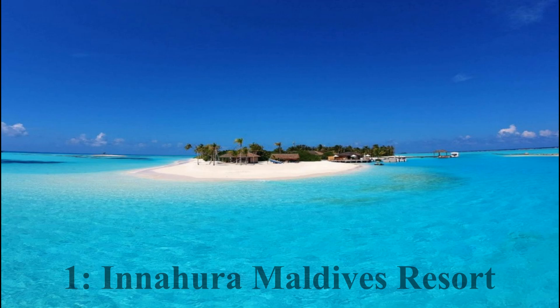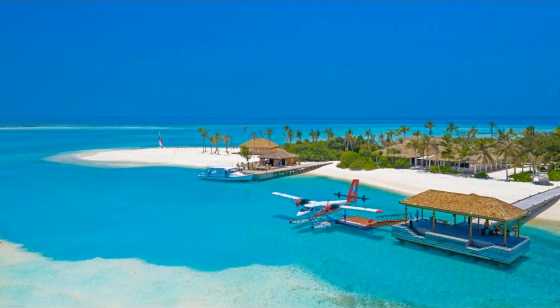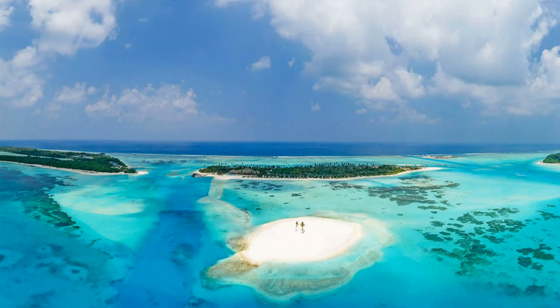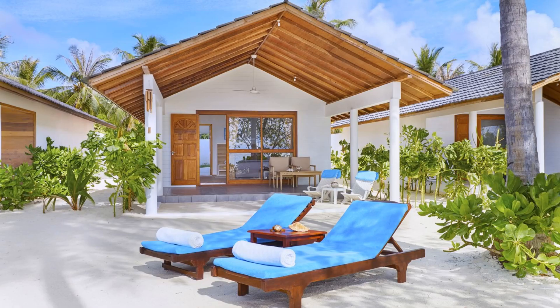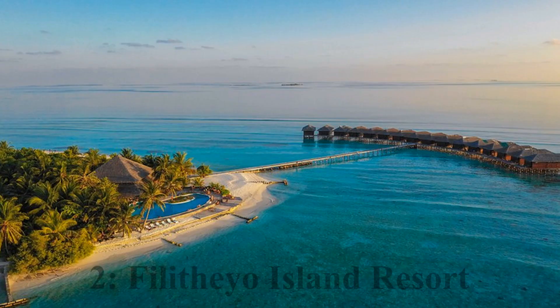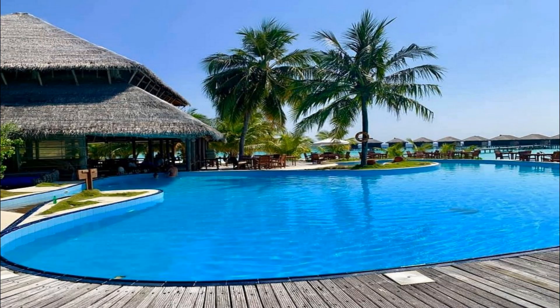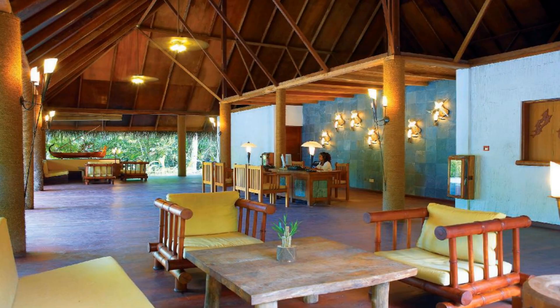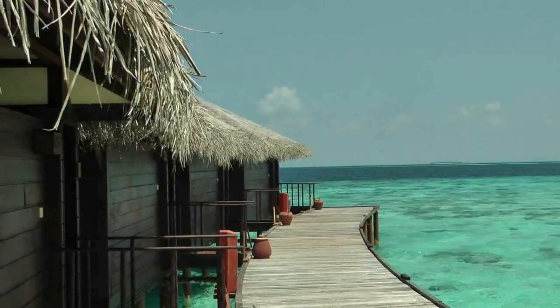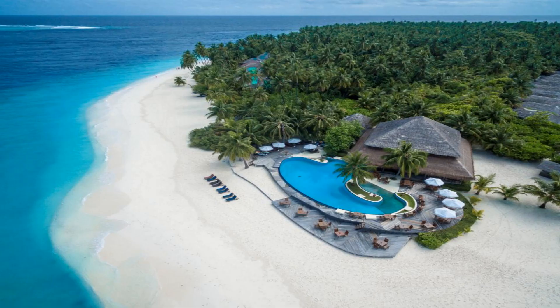Number 1: Inujara Maldives Resort. It is a 40-minute seaplane ride from the international airport. Beach bungalows are available at a starting price of around Rs. 6,000. Number 2: Philitheyo Island Resort. It is around 120 kilometers from Male Airport, a 35-minute seaplane ride. Beach and water villas are available at a starting price of around Rs. 6,000.